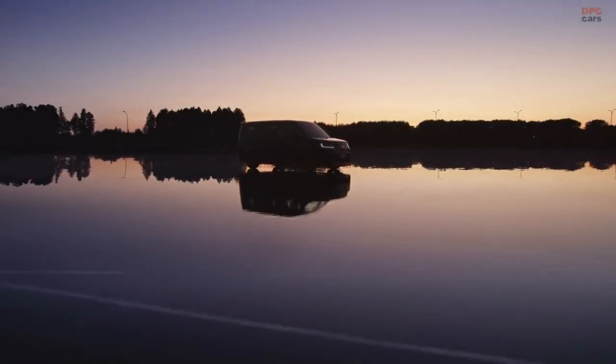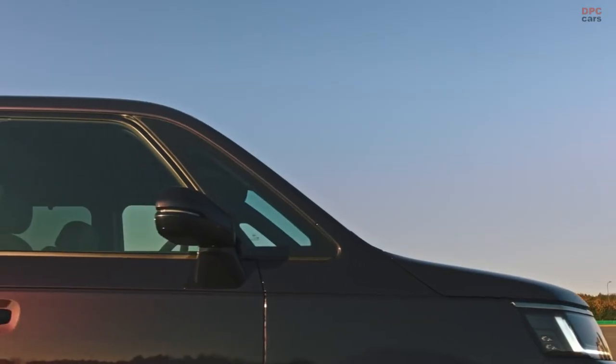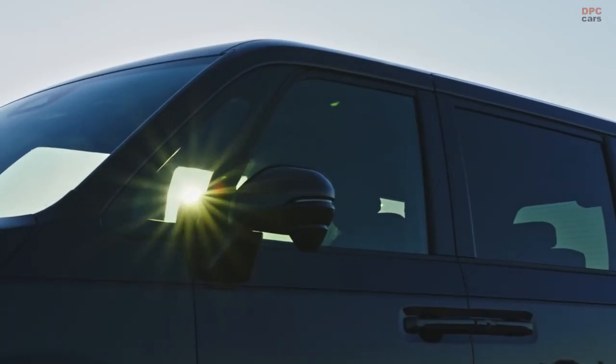Honda just revealed the 2022 Honda Stepwagon, and we wish Honda would bring this great van to the United States, as we are sure there would be lots of interest with US buyers. This Honda van is boxy and upright like all of its predecessors, and it still looks quirky as ever.